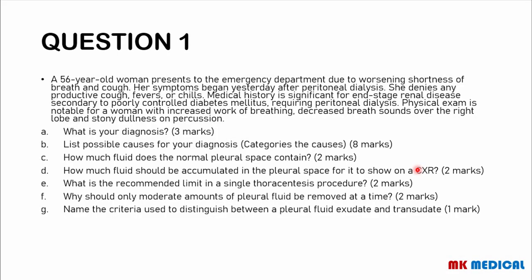Beginning with question 1. A 56-year-old man presents to the emergency department due to worsening shortness of breath and cough. Her symptoms began yesterday after peritoneal dialysis. She denies any productive cough, fevers or chills. Medical history is significant for end-stage renal disease secondary to poorly controlled diabetes mellitus requiring peritoneal dialysis. Physical examination is notable for a woman with increased work of breathing, decreased breath sounds over the right lobe and stony dullness on percussion. What is your diagnosis?